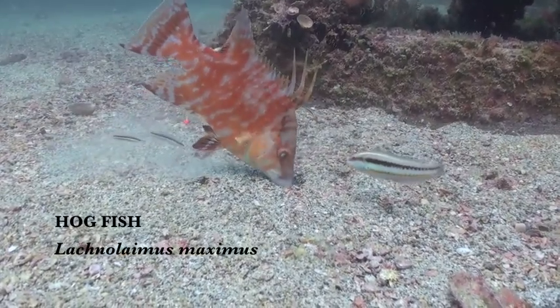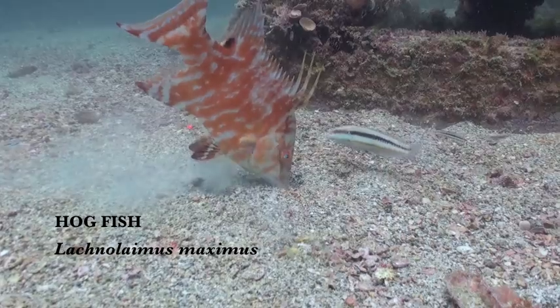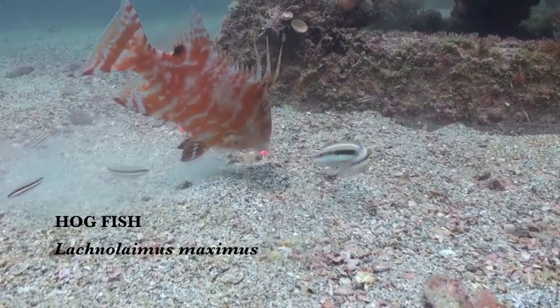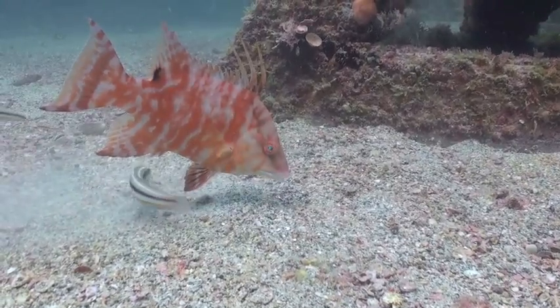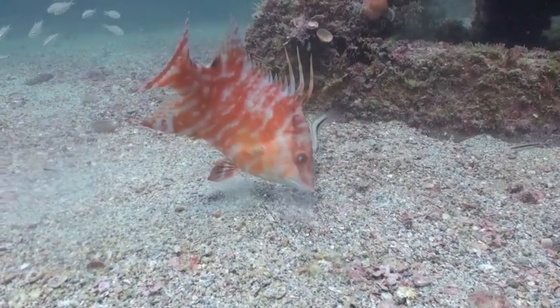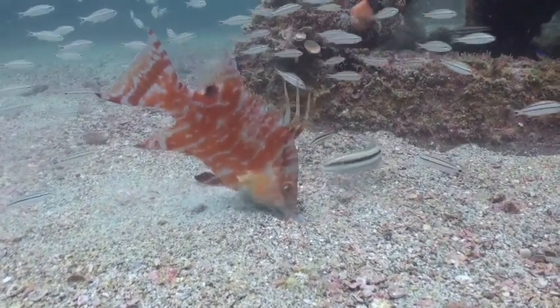Here we have a member of the parrotfish family that we call a hogfish, and these are ones that are feeding on the bottom. He's foraging for food, picking up little bits of sand, looking for small crustaceans that live down in the sand. And as you can see, as he feeds, little members of the wrasse family are trying to get the leftovers while he's feeding.